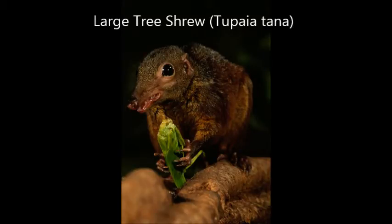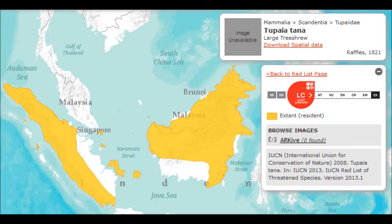The large tree shrew, Tupaia tana, is a member of the order Scandentia, found in Sumatra, Borneo, and several small Indonesian islands.